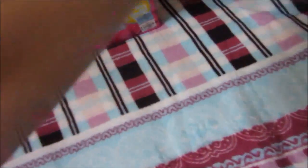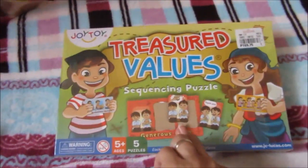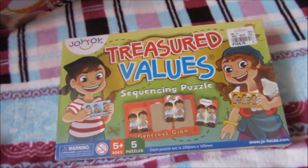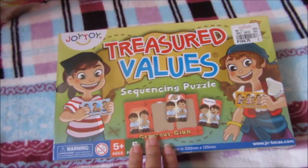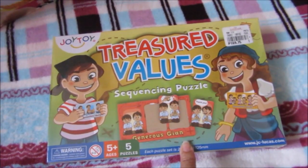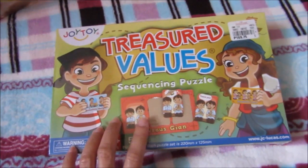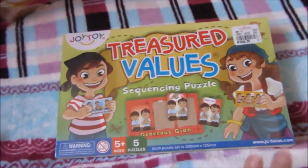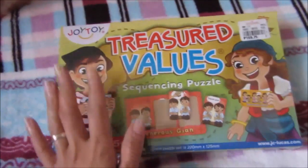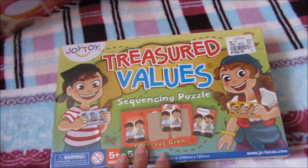The next one is these Treasured Values sequencing puzzles. The good thing about it is that aside from teaching sequencing, it also has values and good traits — good behavior that will reinforce my son's behavior. So I'm excited to do this with him. He also needs work with his sequencing.